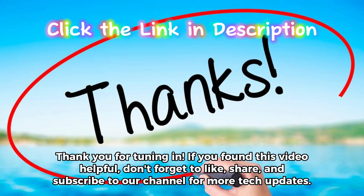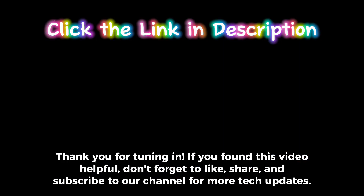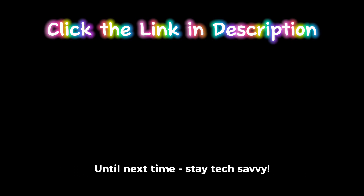Thank you for tuning in. If you found this video helpful, don't forget to like, share, and subscribe to our channel for more tech updates. Until next time, stay tech-savvy!